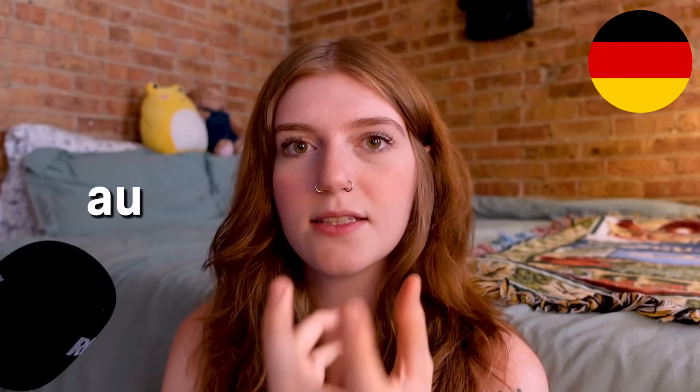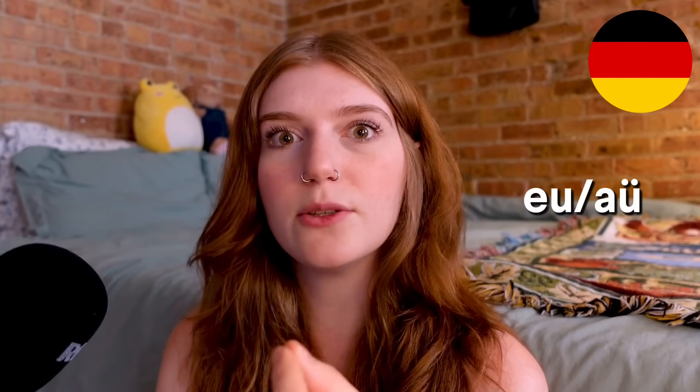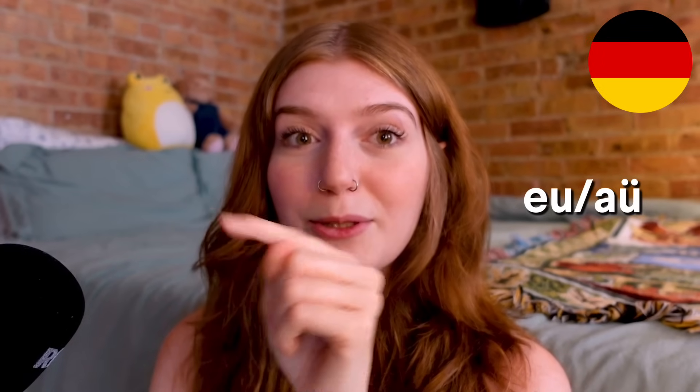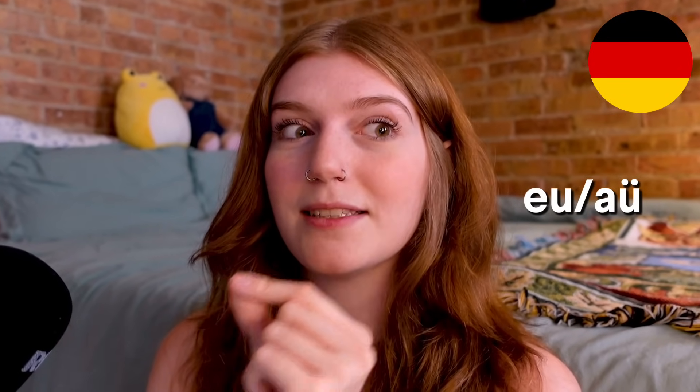A diphthong in German is AU, like AU — that's a simple one. But then there's also EU, which is OI. And you should also know that A with an umlaut U is also pronounced OI because umlaut A sounds like an E. I'm not trying to make it sound complicated. My general point with this is just that don't take the alphabet just for letters for what they are. See how the letters interact and how that can give you clues as to how to pronounce things more like a native.